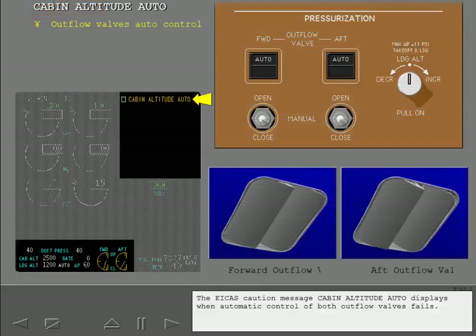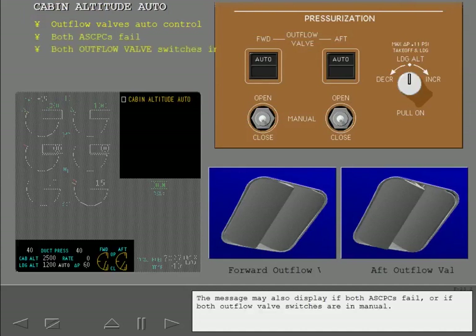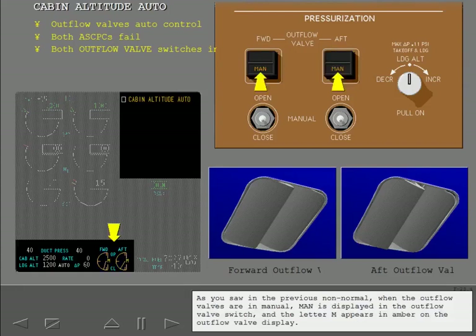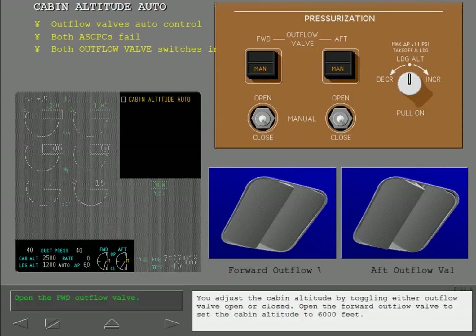The ICAST caution message 'Cabin Altitude Auto' displays when automatic control of both outflow valves fails. The message may also display if both ASCPCs fail or if both outflow valve switches are in manual. Because the automatic system has failed, cabin pressurization must be controlled manually. Select MAN for both the forward and aft outflow valves. When the outflow valves are in manual, MAN is displayed in the outflow valve switch and the letter M appears in amber on the outflow valve display. You adjust the cabin altitude by toggling either outflow valve open or closed. Open the forward outflow valve to set the cabin altitude to 6,000 feet.